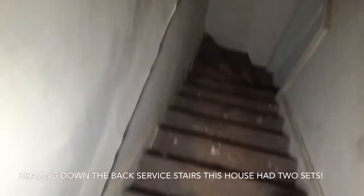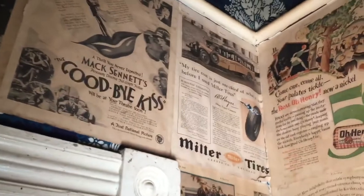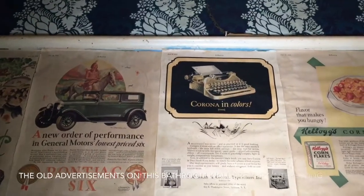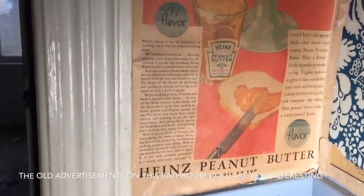Check out the back steps. Damn, look at that — this is one of the coolest things I've ever seen. Look at all the old newspapers and advertisements — Pontiac 6, Corona typewriter, one of the originals. Wow. Campbell's pork and beans, Heinz peanut butter — don't remember that kind.